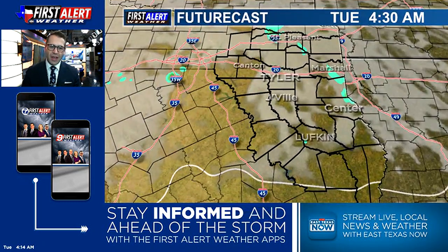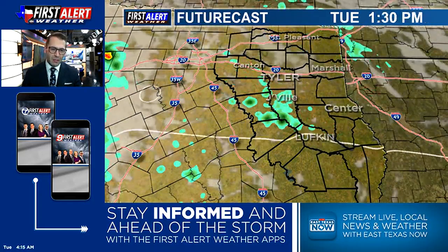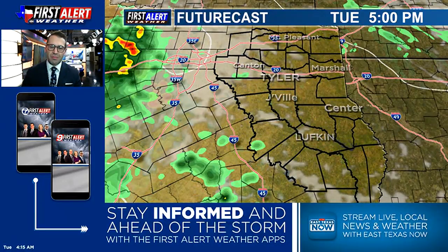Mentioning those shower and thunderstorm chances — kind of the same thing as what we saw yesterday. A few showers possible from the late morning hours heading into the afternoon. Pop-up showers and thunderstorms possible, especially for areas south of I-20. Doesn't mean areas north of I-20 stay totally dry — it's just the further south you go, the more likely you could have some of that rain, thanks to some of those remnant leftover boundaries from yesterday.